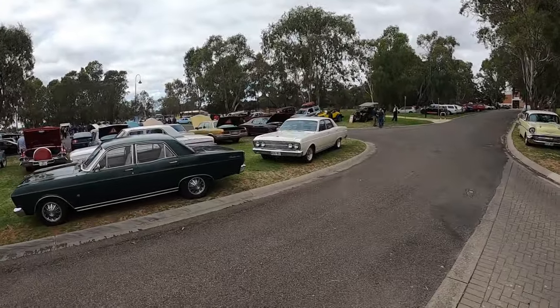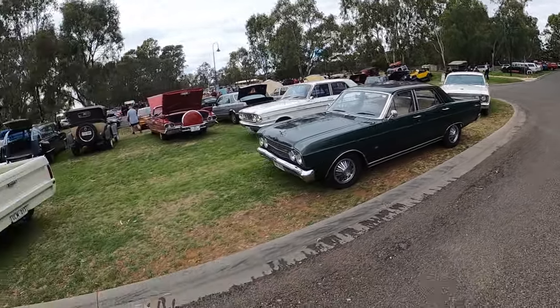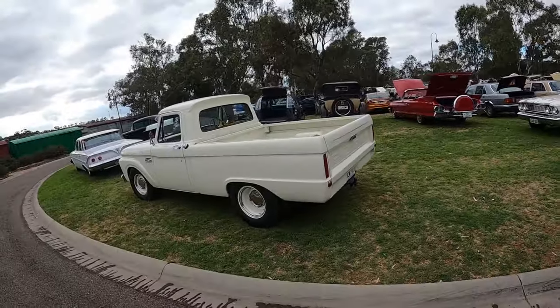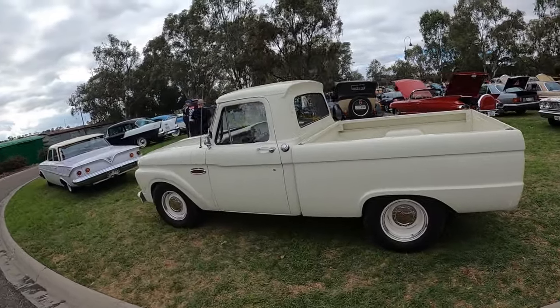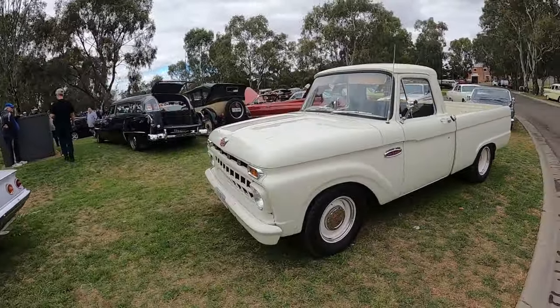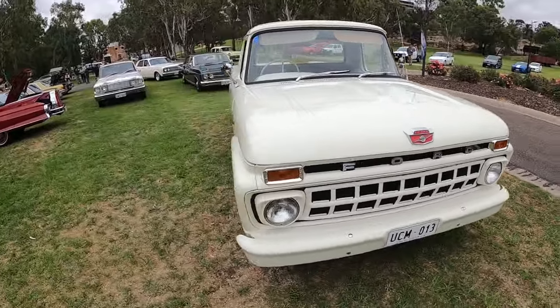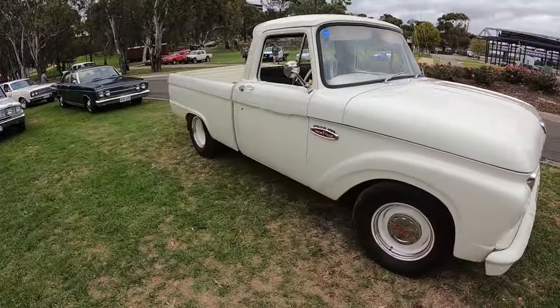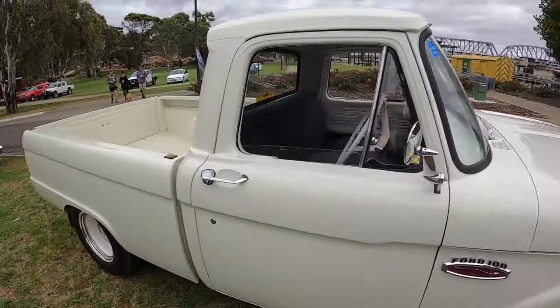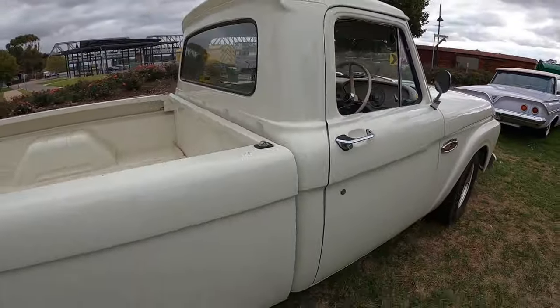Think some more have pulled in over here. Two Fairlanes. This thing here wasn't here before and this is awesome - F100. An old F100, don't know what year. Looks sweet though. Big steel wheels.